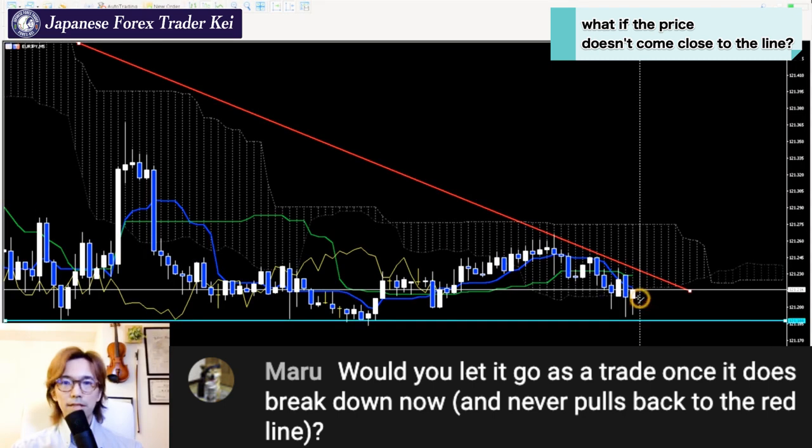If the market keeps going down without touching this red line price level, then you cannot place a sell — you shouldn't place a sell because you didn't find the trading edge on the market. I wouldn't place a sell if the price keeps going down from here without touching it. But if the price touches this red line, then I will place a sell, because this is the trading edge in my analysis.